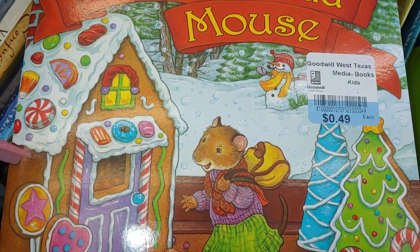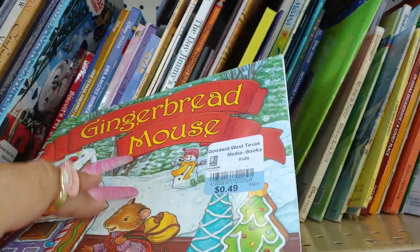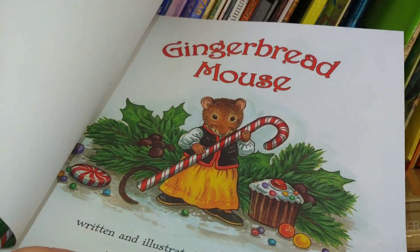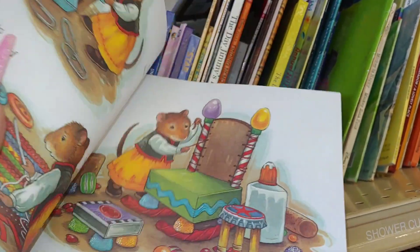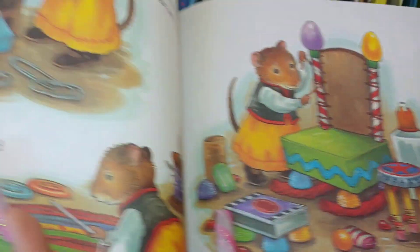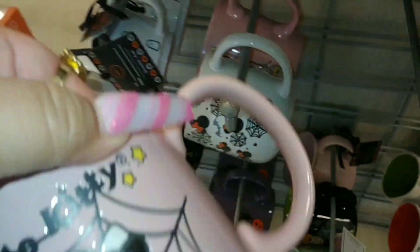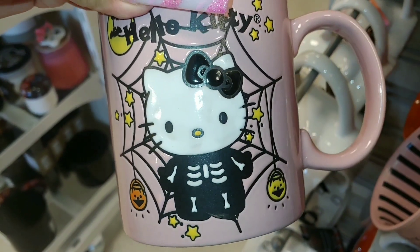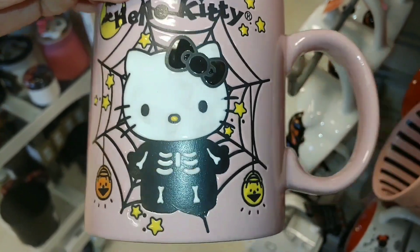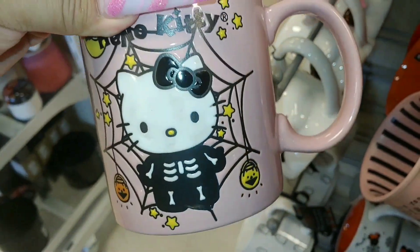I found a gingerbread mouse book — look at the gingerbread house, the lollipops, candy cane — so cute, 50 cents! The illustrations are adorable — look at the gumdrops, she's so creative. I love it — definitely coming home with me. There's also Miss Hello Kitty in her little skeleton outfit — cotton candy pink with a spider web background — for $7. She's always coming out with something different.